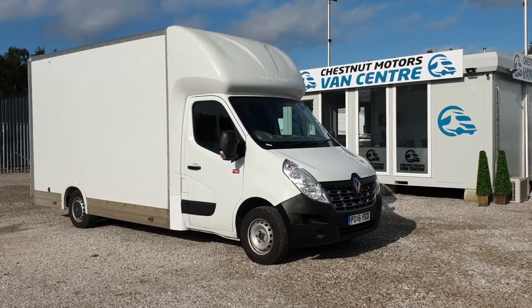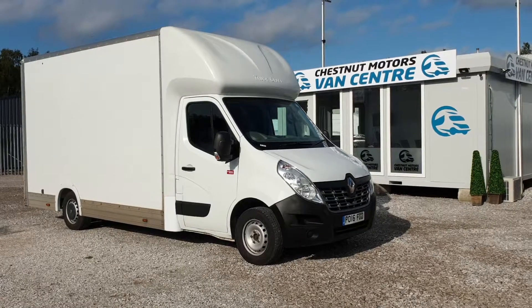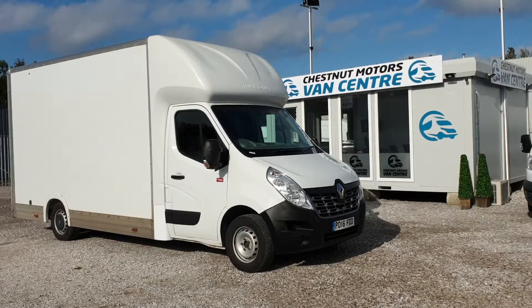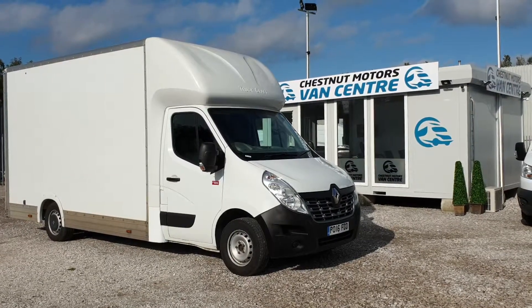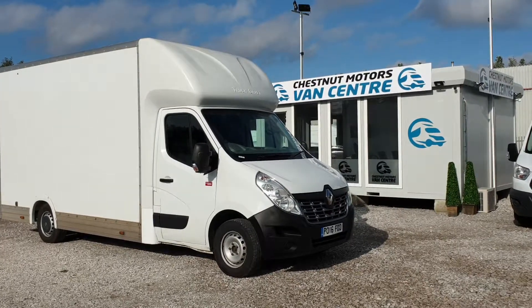So here you are guys — 2016, 16 plates, Movano Master, it's a low loader truck, automatic, 93,000 miles, full service history, one owner from new. It's going to come to you with an MOT to 12th MLT, make sure that service is in date too. Don't forget guys, it is an automatic, got the air con in there as well, got the bluetooth. Finance and initial delivery also available.